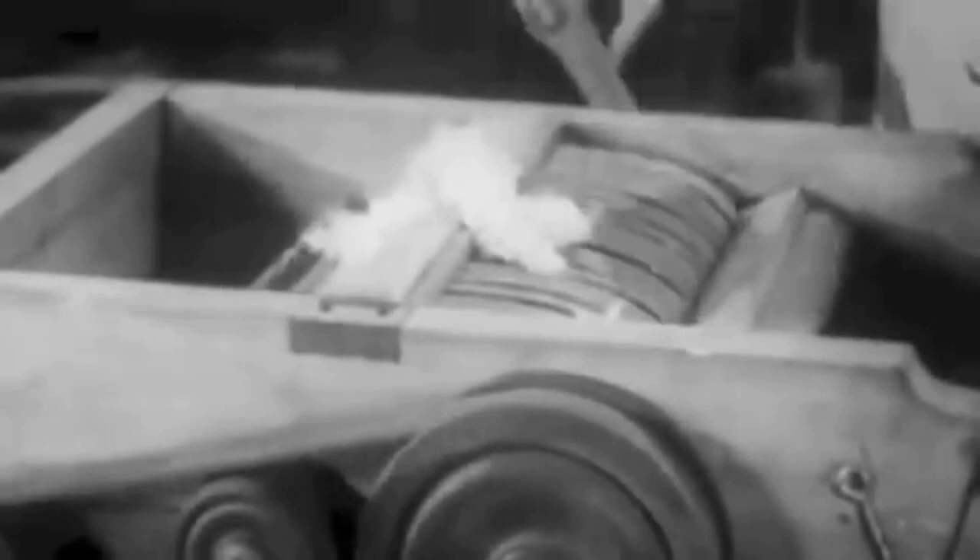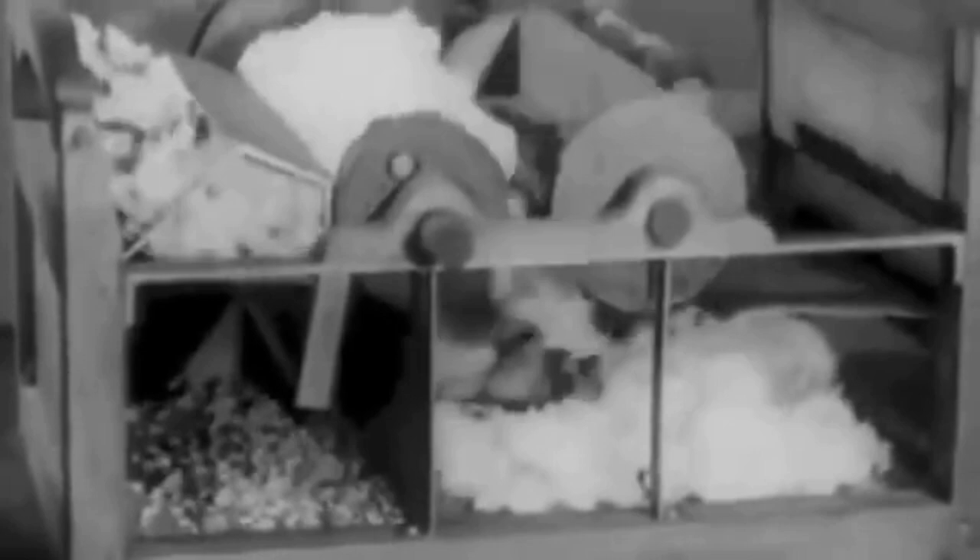The principles employed in Whitney's first machine have been retained in the modern cotton gin. Inside the gin, the cotton falls through the hopper and hits a grid where it comes into the path of revolving teeth. The teeth grab the fibers and pull them through the narrow openings of the grid. The seeds are larger than the openings — they can't pass through, so they fall to the floor. The fibers are swept off the revolving saw teeth and out of the gin.